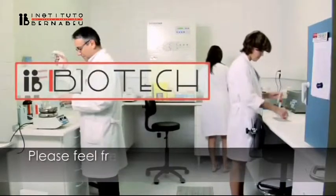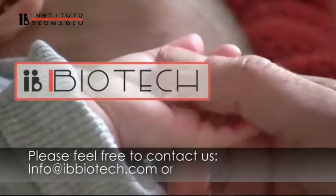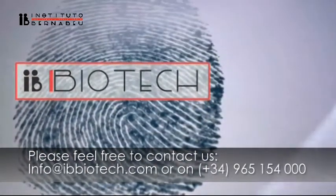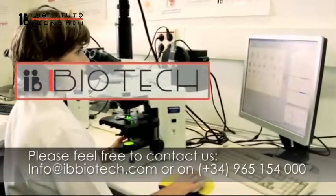If you'd like to take the paternity test, please get in touch with us by sending an email to info@ibbiotech.com or by calling +34 965 154 000.